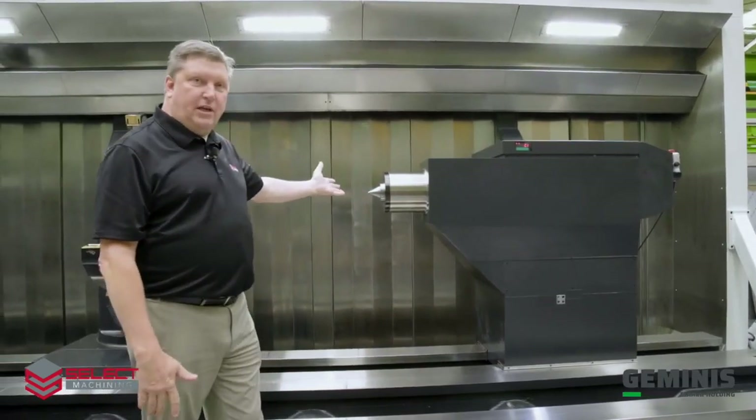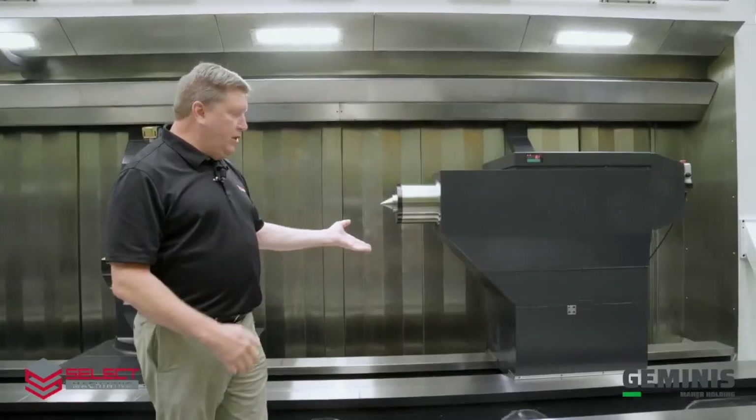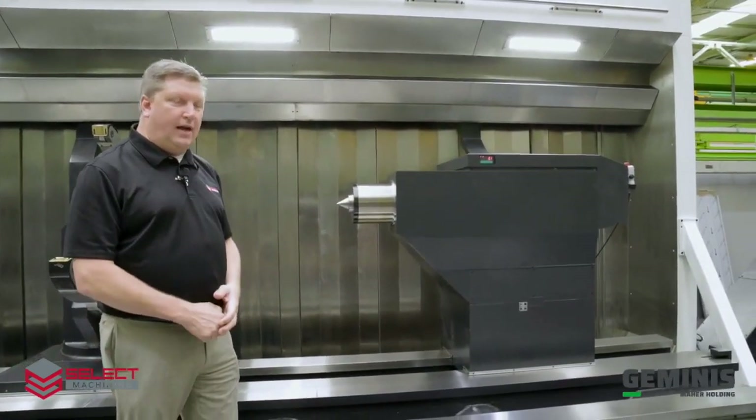It has an integrated tail stock center. We can also have a chuck adapter for the tail stock, and we can also offer a fully programmable body of the tail stock.